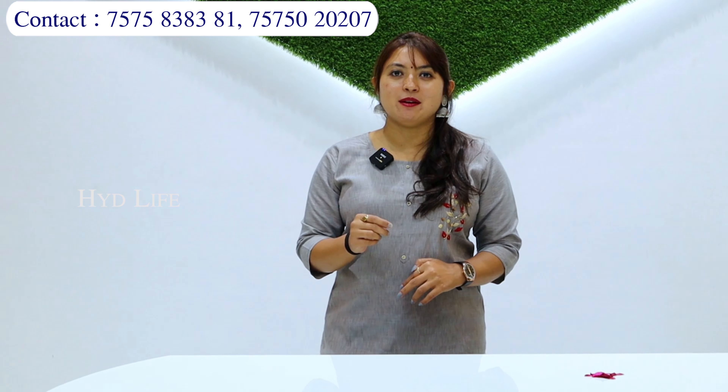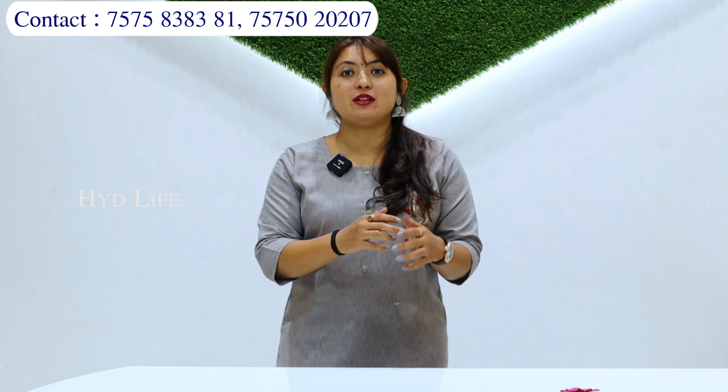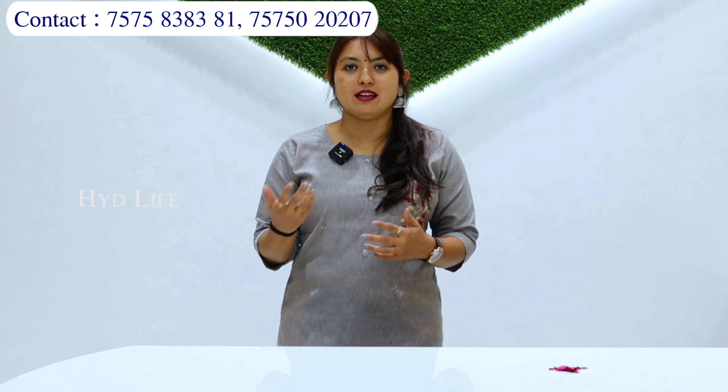Achha lo — kyunki achhi cheezein jab hongi, toh aapke customer bhi aapse jude rahenge, aur unko idea hoga ki bhai, yahan pe jo collection milega woh 100% achha collection hi hoga. Kyunki phir damage piece aate hain, achha material nahi aata — woh sab cheezein rehti hain. Aap hi socho — 80 wale, 40 wale, kya cheezein milti hongi. Toh yahi cheez hai — sasta mat lo, achha lo. Yahan pe aapko jo range milne wali hai sari mein — 110 rupaye se lekar aapko 4-5,000 tak ki sari bridal collection se lekar sari collection milne wale hain.